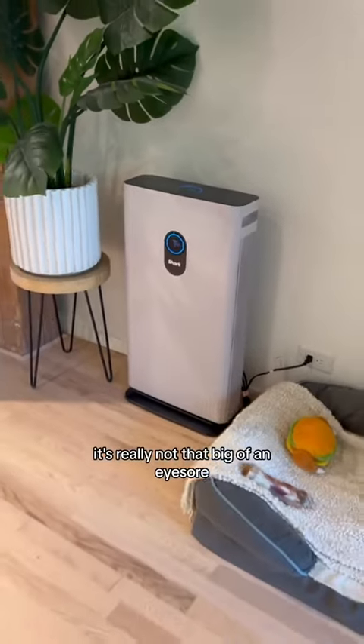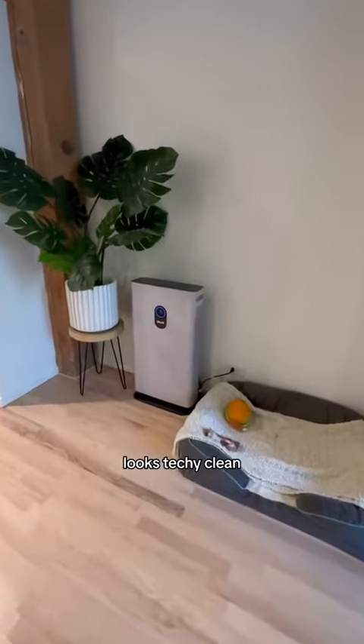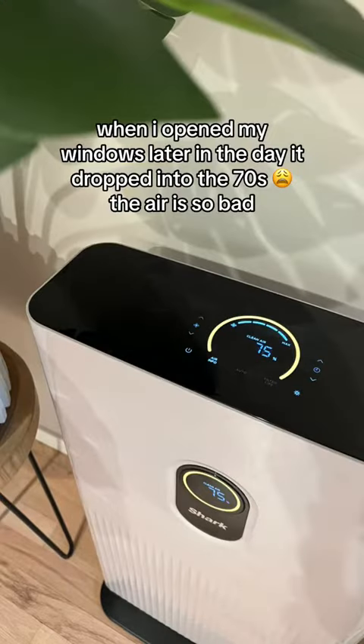I may have been a little bit dramatic — it's really not that big of an eyesore. Kind of looks nice, looks techie, clean. When I opened my windows later in the day it dropped into the 70s. The air is so bad.